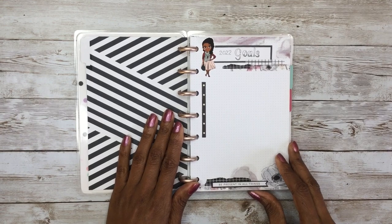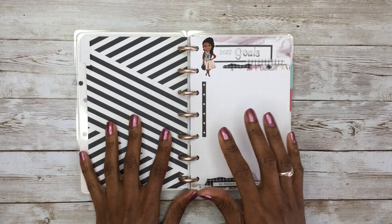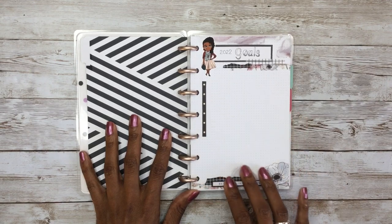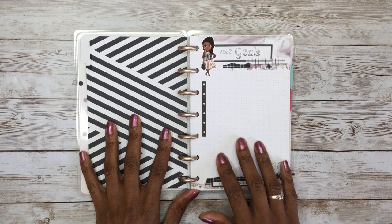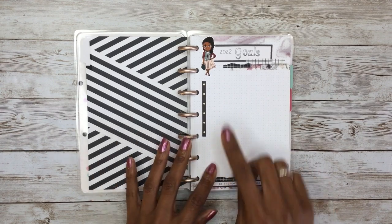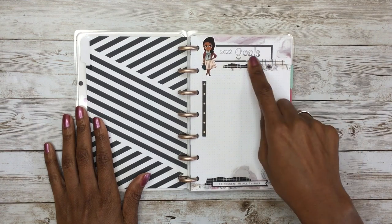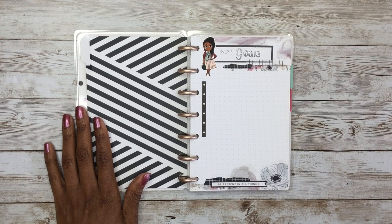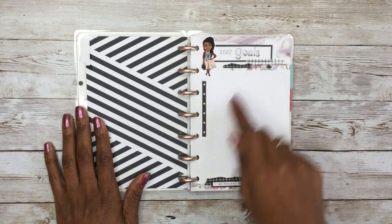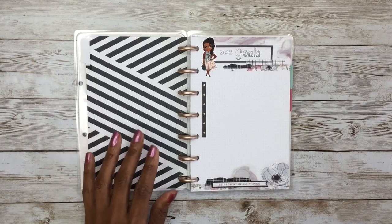The first page I have is a goals page. Happy Planner does not incorporate a specific goals page, but I wanted to create this so I could keep track of things I want to achieve for the year. The page looks really blank because I will fill in my goal categories and the specific goals I want to reach under those categories. All I did was decorate the outside of it. This is that blank dot grid paper using the different washi tapes. I did hand-letter '2022 Goals.' If you want to learn how to do some of this hand lettering, I have a lettering board set up on Pinterest that will help you practice some of these fonts.